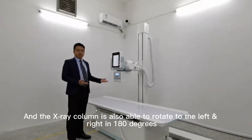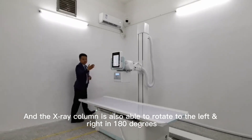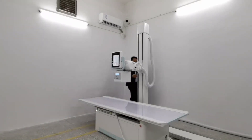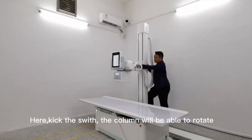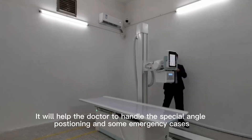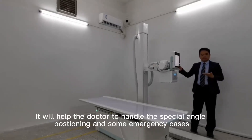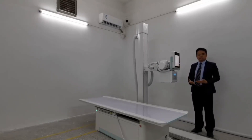The X-ray column is also able to rotate left and right 180 degrees. Here is the switch, and pressing the button allows it to rotate. This will help doctors use the machine to handle some special examination positions.